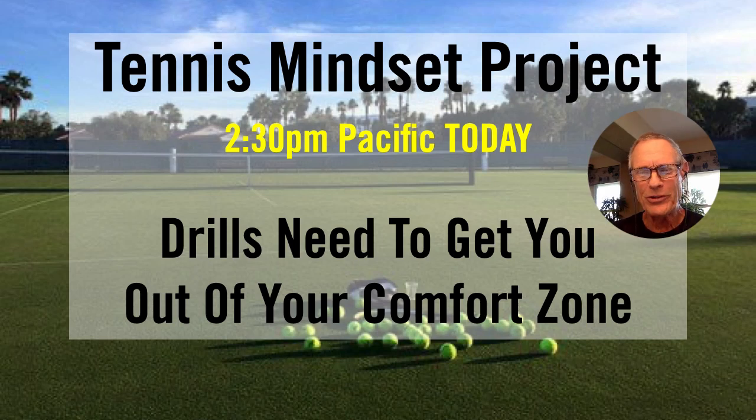Well, hey guys, what's up? What's going on out there this afternoon? Brent Abel here, WebTennis.com. Another episode of the Tennis Mindset Project. Hope you're having a great day so far, wherever you are.